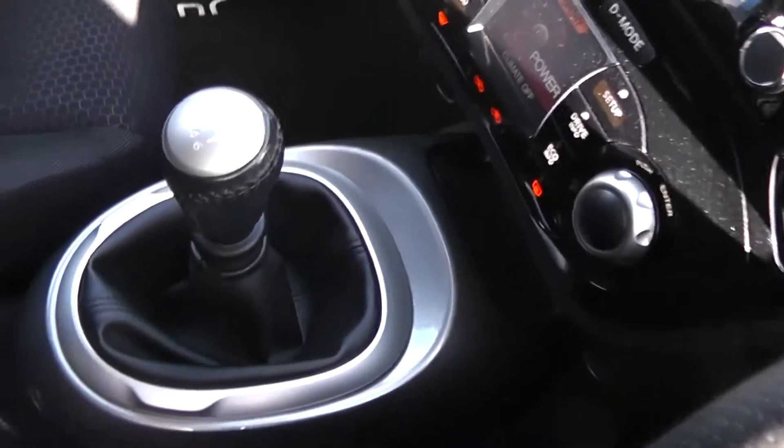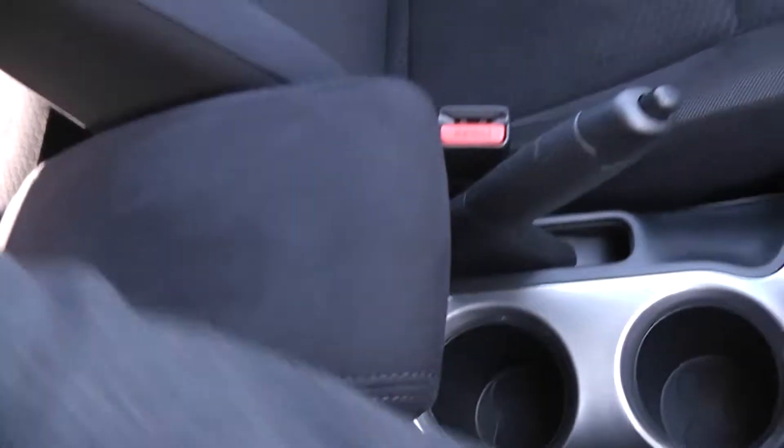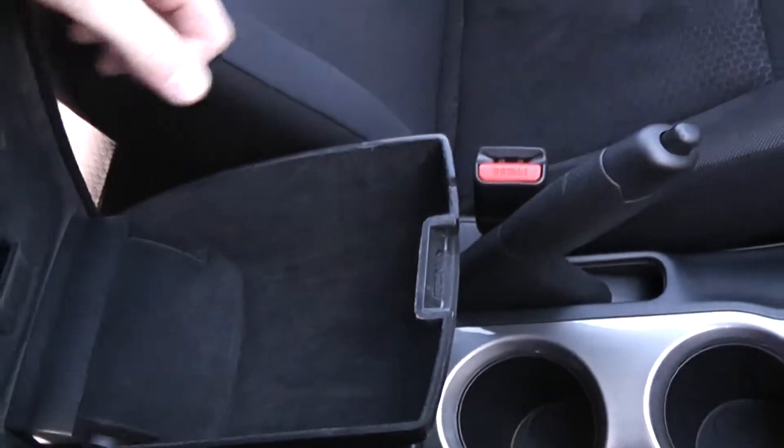In the centre you have your manual gearbox along with some cupholders. You also have a comfortable armrest which doubles as a large storage compartment for your belongings.